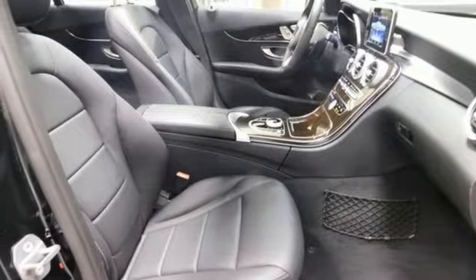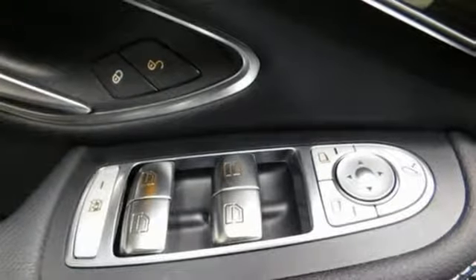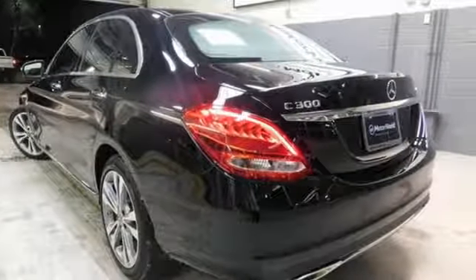Gas pressurized shocks, external memory control, leather bucket seats, automatic suspension management, auto dimming rear view mirror, and power heated mirrors.